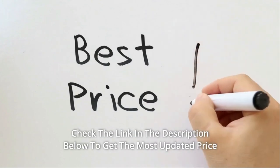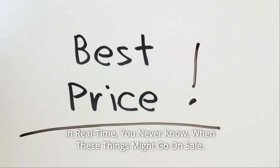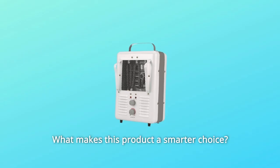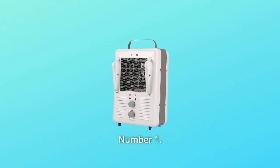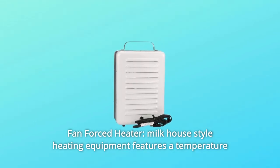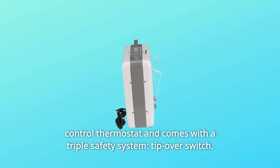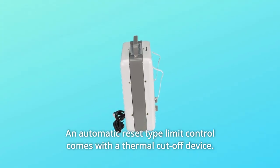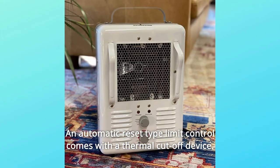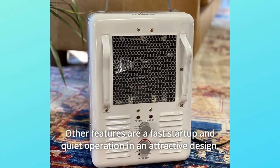Check the link in the description below to get the most updated price in real-time — you never know when these things might go on sale. What makes this product a smarter choice? Number 1: Fan-Forced Heater. This milk house-style heating equipment features a temperature-control thermostat and comes with a triple-safety system: a tip-over switch, an automatic reset type limit control, and a thermal cutoff device. Other features include fast start-up and quiet operation in an attractive design.